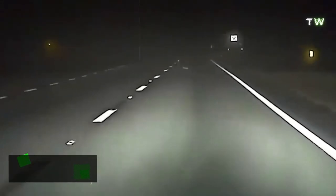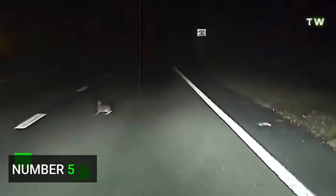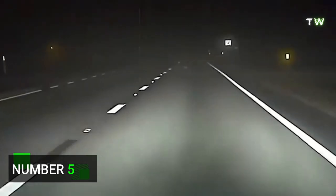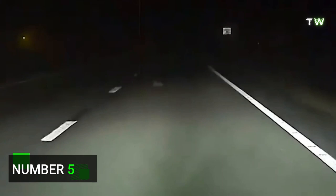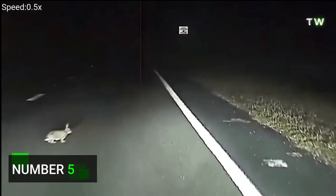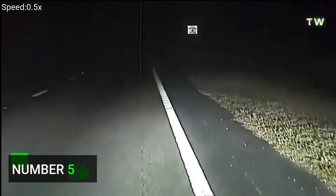Number 5. In this clip, no human lives are saved, but the life of an adorable rabbit is spared as the car notices it on the road. In the dark, and with the rabbit being so small, it's unlikely the bunny would have made it if not for the impressive sensors of the car.